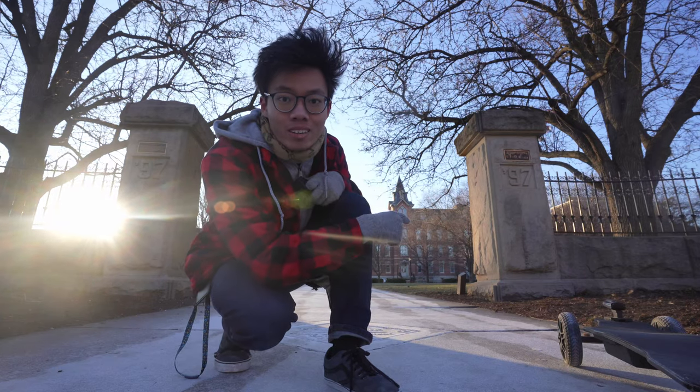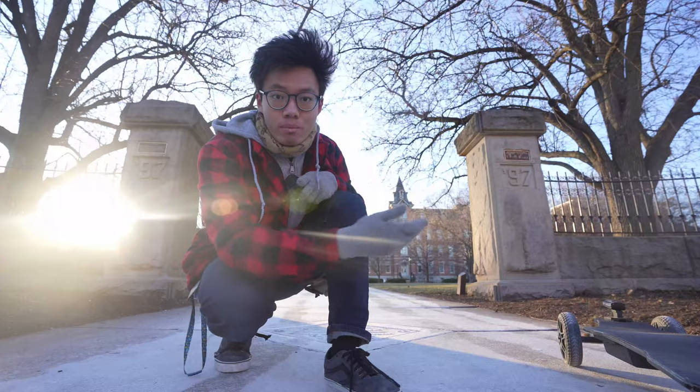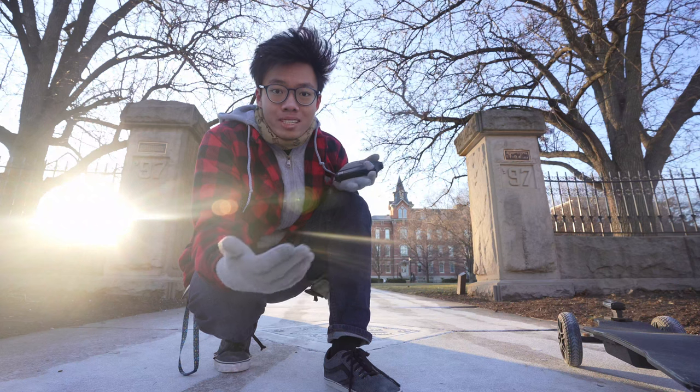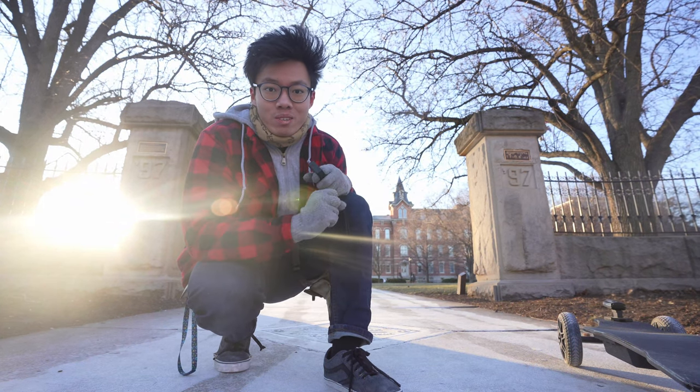The Purdue mascot is the Boilermakers Special — basically a train. We have the biggest mascot in the whole nation, I believe. The path behind me is called the Hello Walk. What you should technically do is wave, smile, and say hello to every person you meet along this path. That being said, I haven't done it and I haven't seen anyone who has — people are just too busy, so it's kind of an unfulfilled tradition.